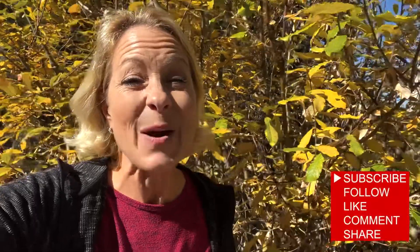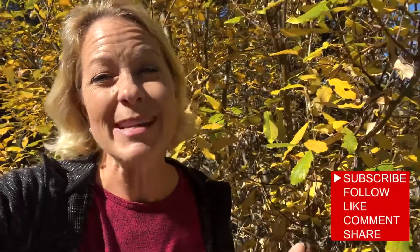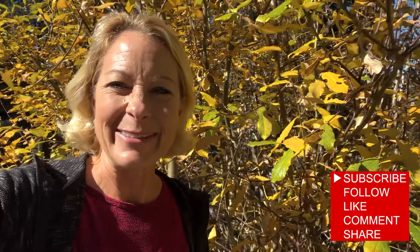Wow, science is so amazing! I hope you guys have a beautiful day. God bless you. We'll talk to you later. Bye bye.